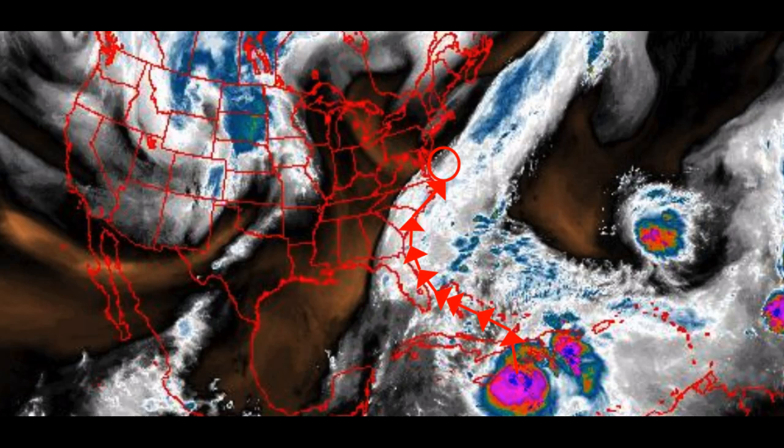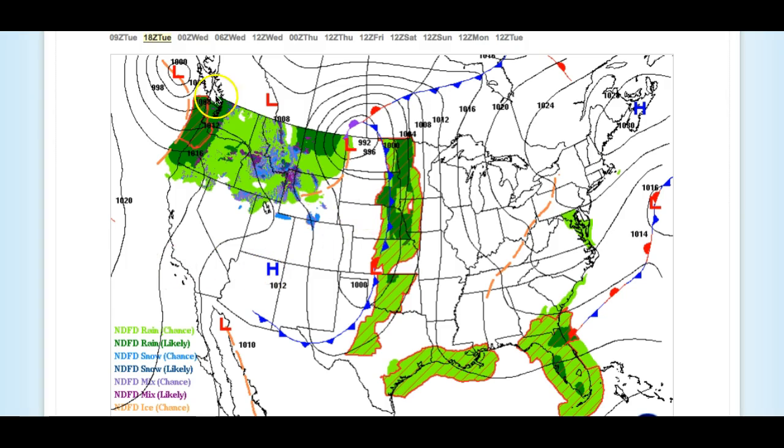Looking at the forecast for this afternoon: high pressure building south, clearing skies from northeast to southwest, highs in the mid-60s along the coast and upper 60s to lower 70s in the Delaware River Valley. For this evening, high pressure continues to take hold on through tomorrow morning — look for sky cloud cover clearing, lows in the lower to mid-50s.